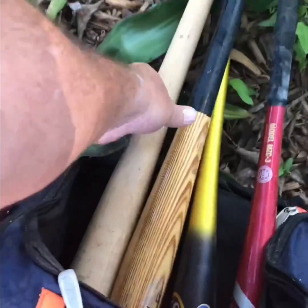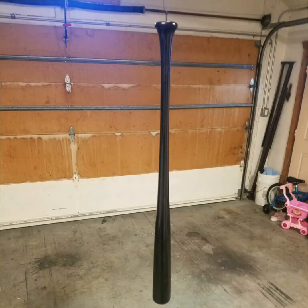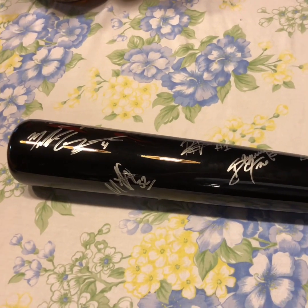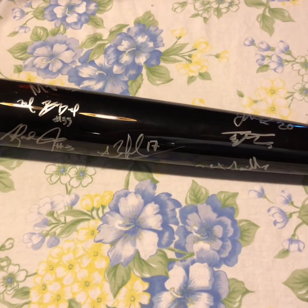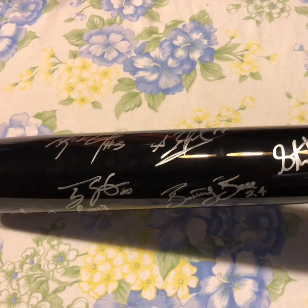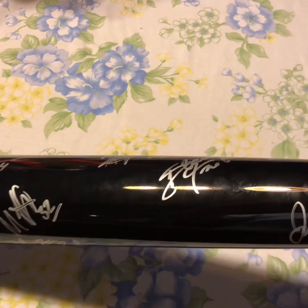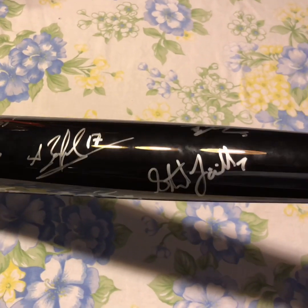Do you remember me buying this bat for a dollar? This is my buddy priming the bat for me, and this is the bat being painted jet black. This is what the bat looks like with the whole Daytona Tortugas 2018 infield and outfield signatures on the black bat with the silver Sharpie. It absolutely came out beautiful. I got every single one of them to sign the bat, which is cool.